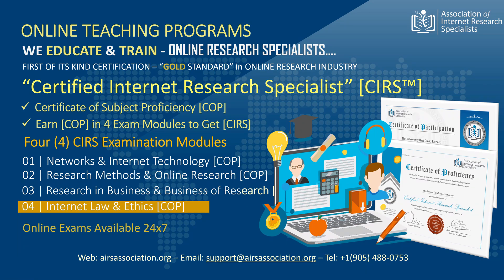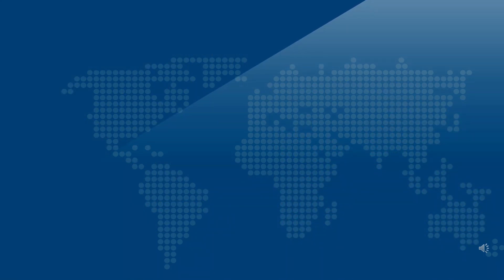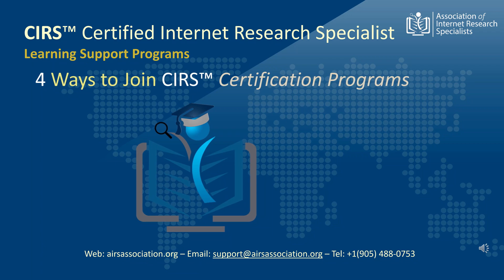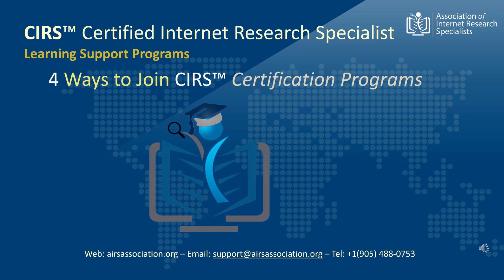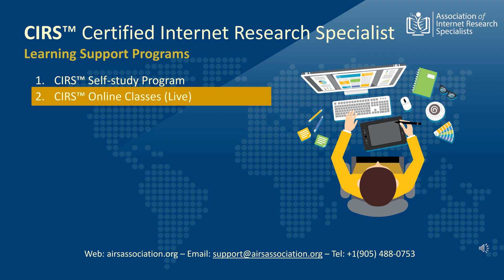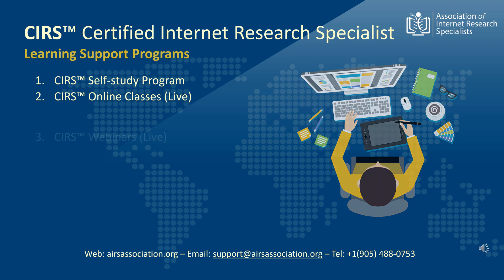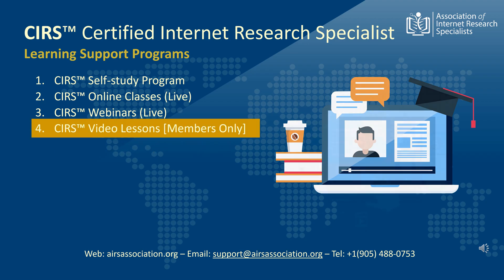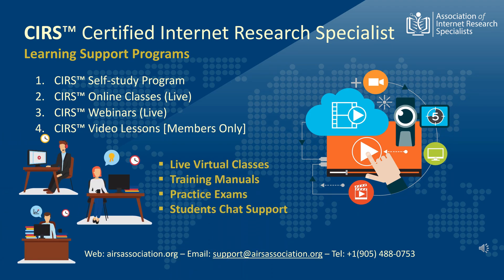The exams are available online and the results are instant. The CIRS training and certification program has four different ways to prepare and train students for the exam. 1. A self-study program that allows students to download e-books and prepare at their own pace. The students appear for the exam after they are ready. 2. Enrollment in live online classes, a more interactive and comprehensive training program led by a live instructor conducting virtual classes. 3. Registering for webinar learning programs is another easy way to prepare for the exam. The webinars are short lectures centered towards teaching online research techniques. 4. Online available video lectures, currently accessible to associate members only, which are primarily video recordings of the most recent webinar lectures.